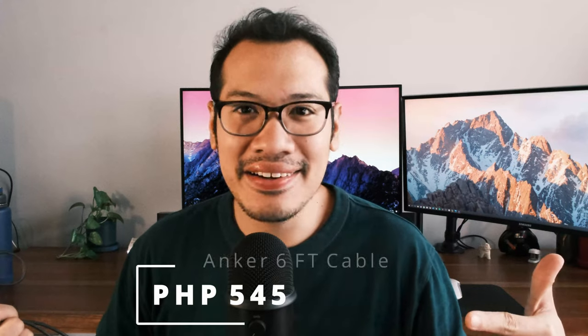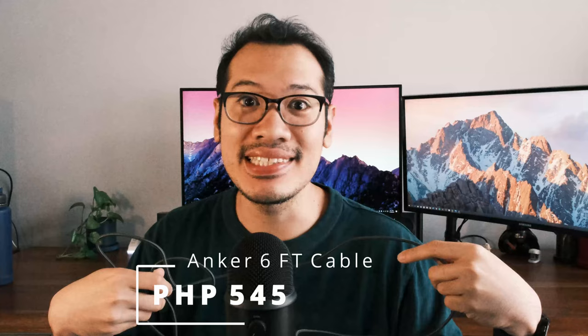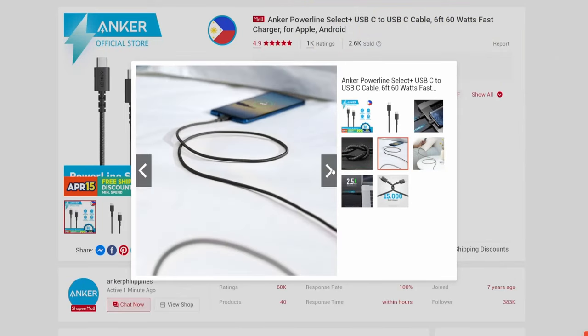The first item on our list is the Anker 6-foot or 1.8-meter long USB-C to USB-C 60-watt charging and rapid data transfer cable. I have used this single cable for five months now and it is so worth it. If you don't have time to watch the rest of the stuff in this video, please give yourself an early birthday present and at least just buy this.